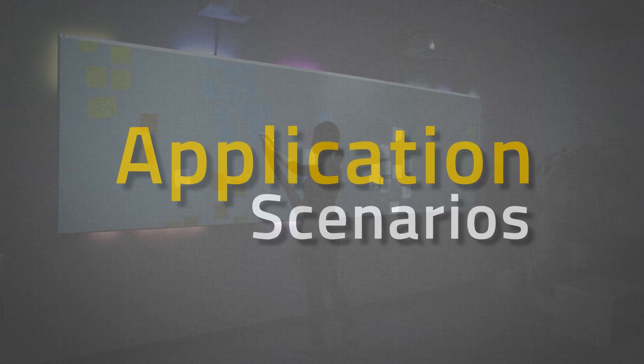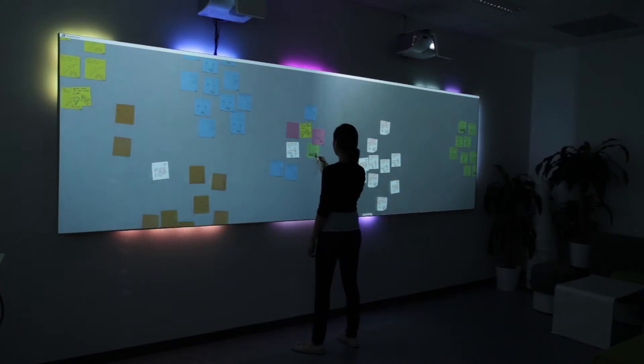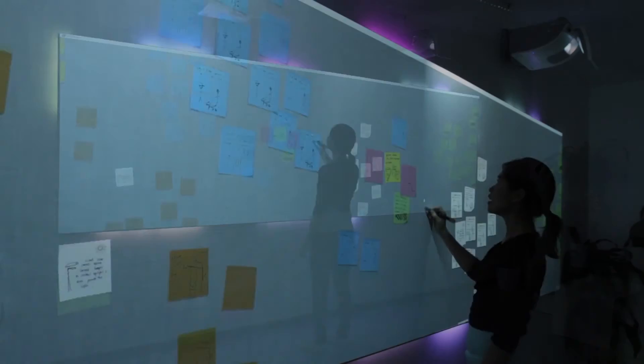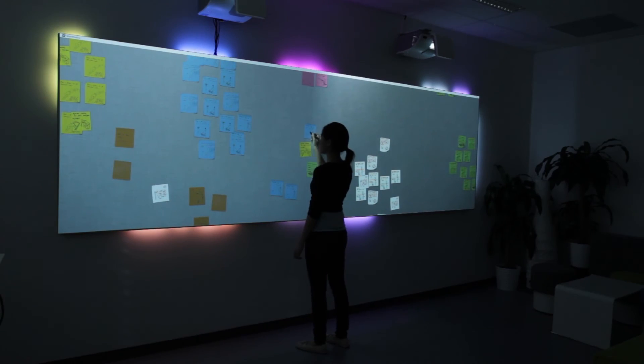In 2D virtual workspaces, it is easy to lose awareness of off-screen objects. Off-screen visualizations, as presented in the second experiment, can be used to help users keep track of and navigate towards important content.